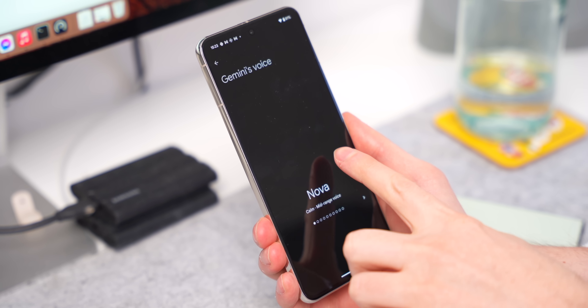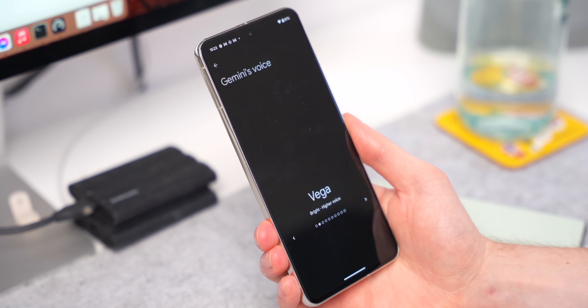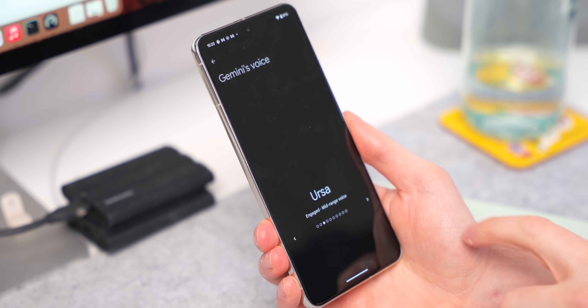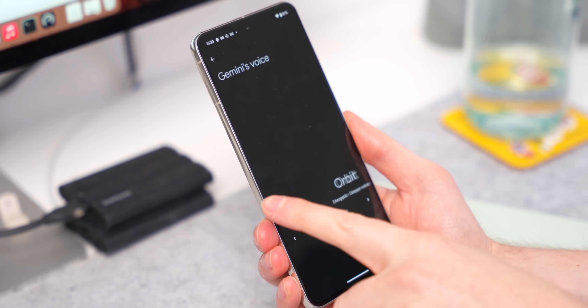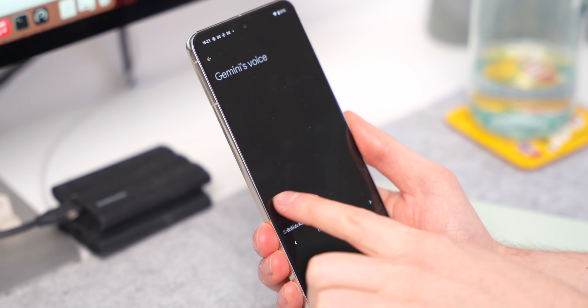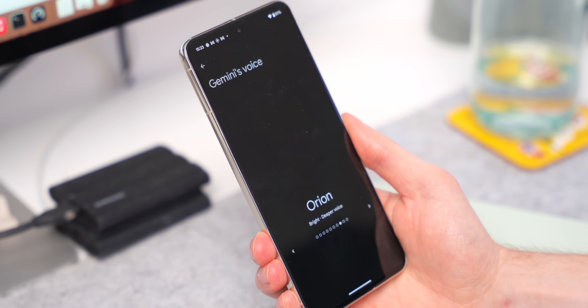When you start Gemini Live for the first time, you'll get 10 voices to pick from. You can scroll through and pick your favorites, and you can also change the voice later in settings. I really like Vega, Orbit, Ursa, and Orion. If you end up going with Capella, which is the British voice, just know not a single person in England sounds like that. This voice sounds like everybody on the TV series You on Netflix in the latest series when they're in the UK — but no one sounds like this.